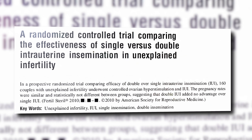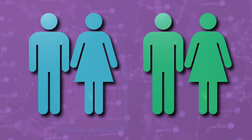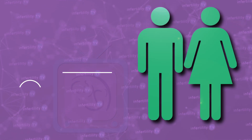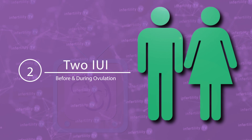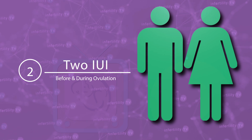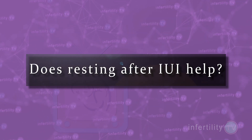The answer to this question was provided by a study. Couples with infertility were split into two groups. One group had a single IUI at the time of ovulation. The other group had two IUIs each month — one about a day before ovulation and the second one at the time of ovulation. Couples continued to do either single or double IUIs for each month up to four months. At the end of the study, there was no difference in the number of couples who became pregnant. Multiple IUIs each month do not help.